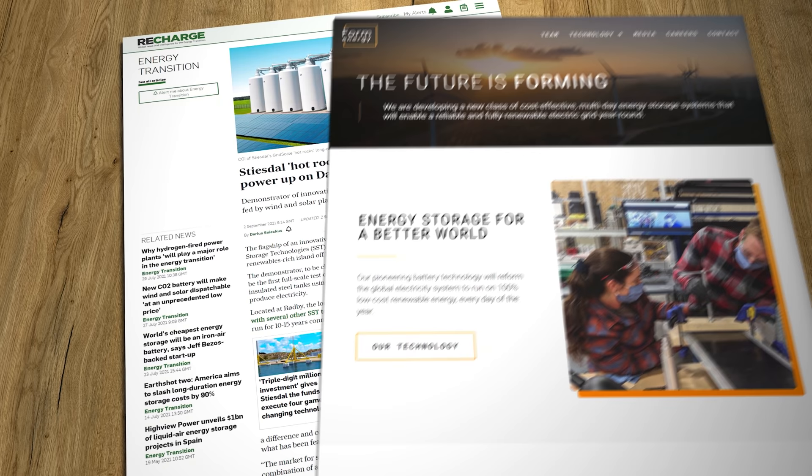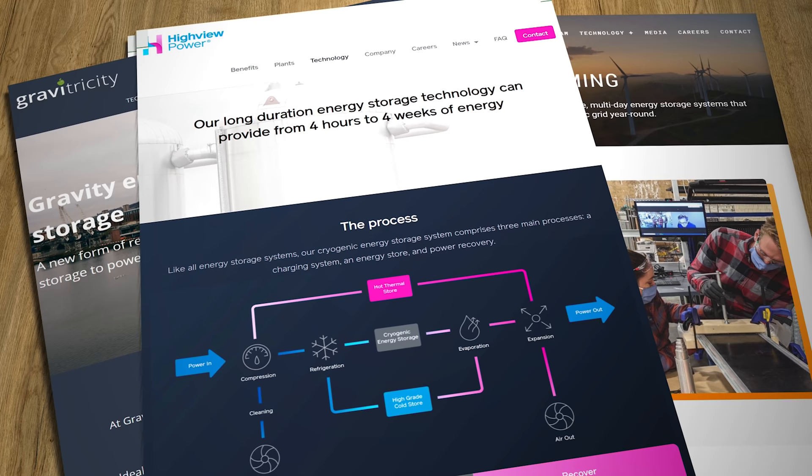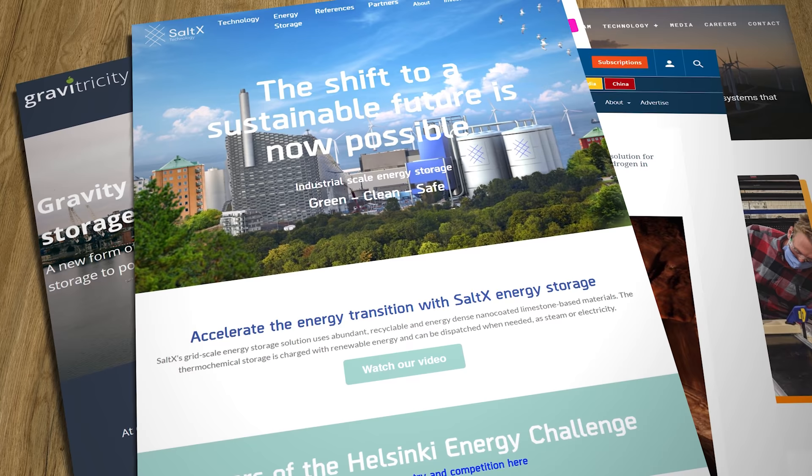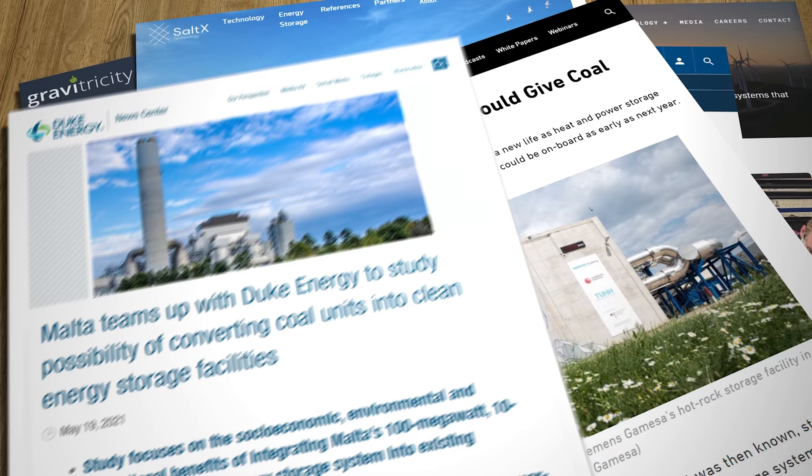The site is scheduled for completion in the first quarter of 2022, with operations commencing immediately after and test results available for assessment by the middle of the year. As any regular viewer of this channel will know, Stiesdahl are entering an already very competitive market — we've looked at several long duration storage solutions over recent months and there are more coming to market all the time. That level of competition is a very good thing, not only for end consumers who will benefit from less expensive electricity, but more importantly it's great for accelerating the move away from fossil fuels and towards national grids powered by 100% renewable technologies.